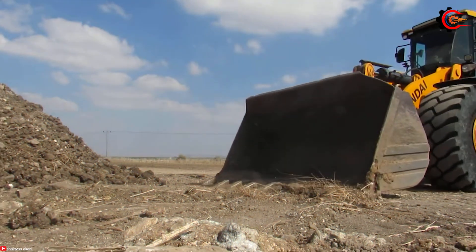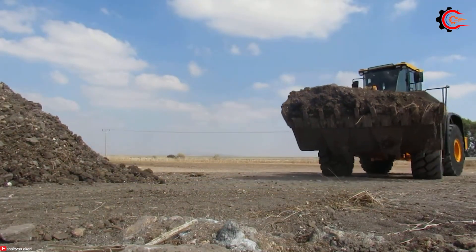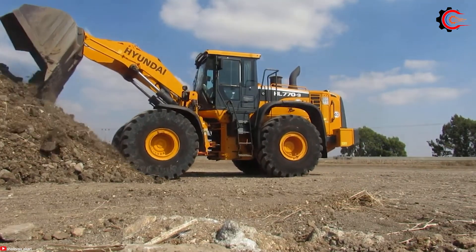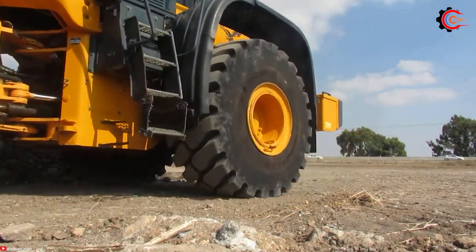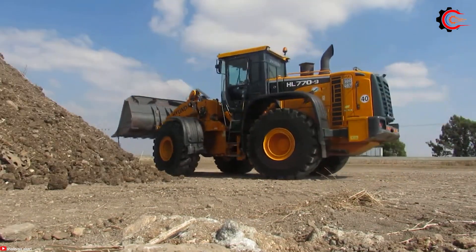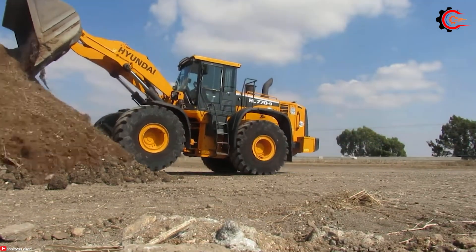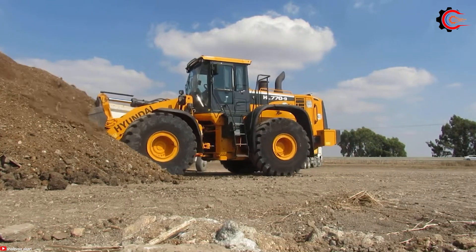The Hyundai HL770 is a formidable large-wheel loader built to excel in heavy-duty applications like construction, mining, quarrying and forestry. The HL770 boasts a robust Cummins QSX-15 engine delivering a remarkable 604 horsepower. Designed to endure the harshest conditions, the loader's durable chassis can withstand the rigorous demands of heavy-duty applications. This power ensures outstanding performance while maintaining fuel efficiency, and the HL770's power and efficiency boosts productivity significantly.